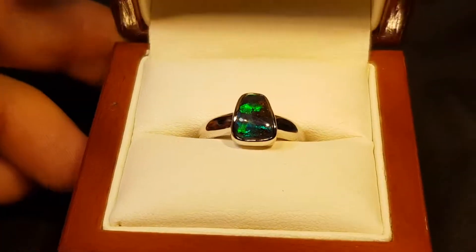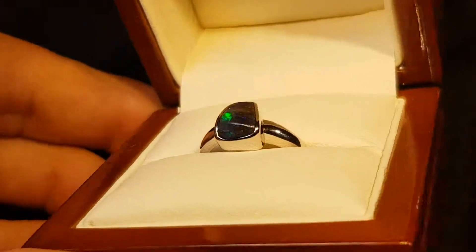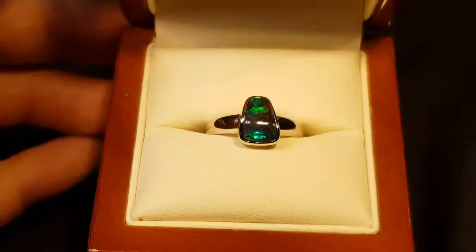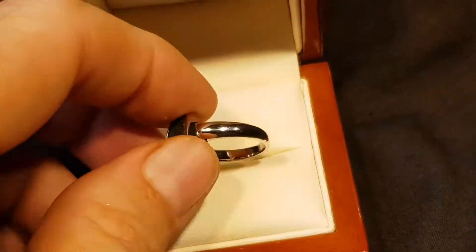Here we have a solid boulder opal set in sterling silver. It undulates — the opal — but our jeweler has done a fantastic job just following that contour of the stone. Look how bright it is, isn't it pretty? Nice thick setting.